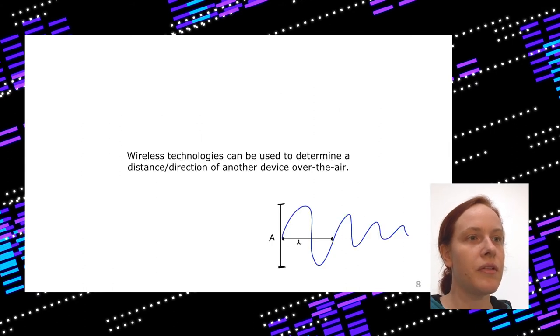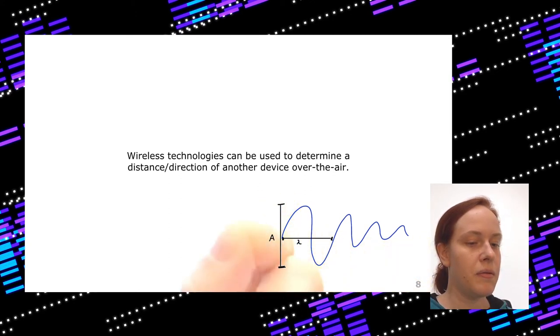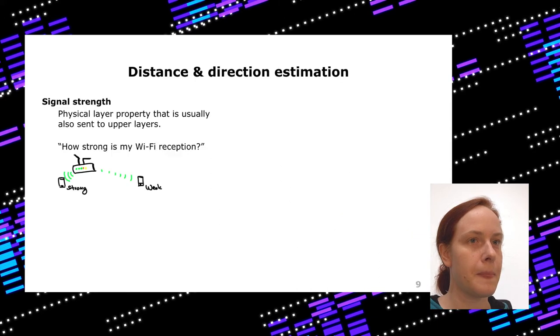The reason you can use these technologies to measure distance or direction is that on the physical layer you have a waveform. This waveform has an amplitude, and with distance the amplitude gets lower — meaning signal strength decreases. You also have a phase that changes with distance. These are all properties measurable on the physical layer, and some of this information is sent to upper layers. The most obvious one is signal strength, which is sent to upper layers on most protocols — for example, to help your device pick the strongest Wi-Fi access point.